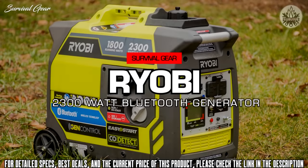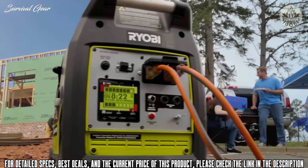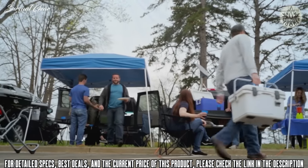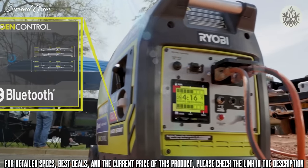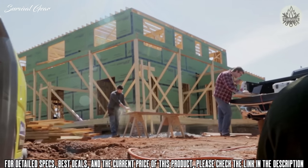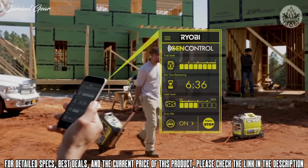The RYOBI SuperQuiet 2300 inverter generator features GenControl Bluetooth technology — the only generator tough enough for work or play and smart enough to keep you ahead of the game. It's a reliable source of clean power, safe for sensitive electronics. Use the mobile app or the built-in LCD display to monitor load capacity, fuel level, and remaining run time.